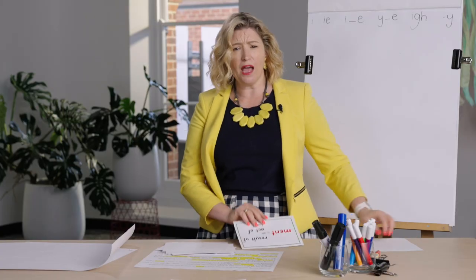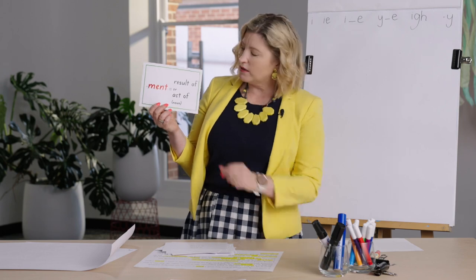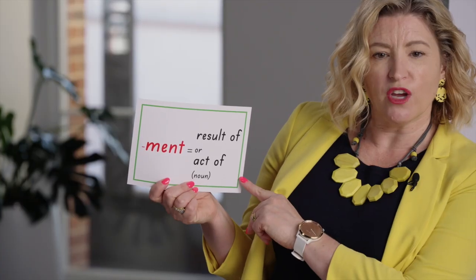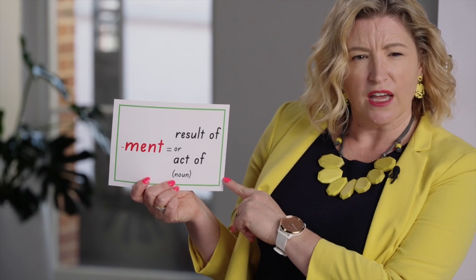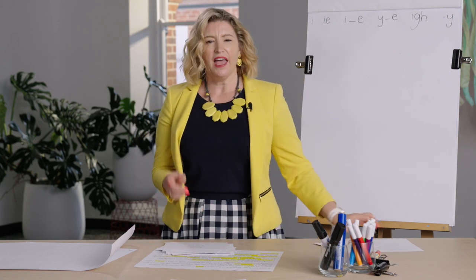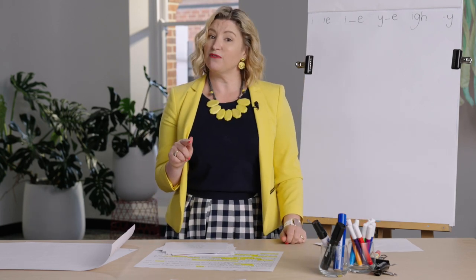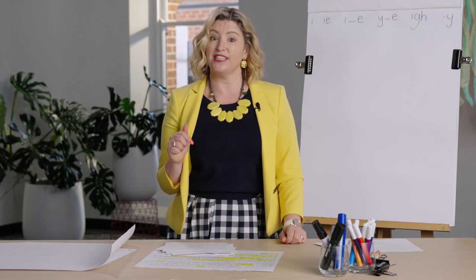We've also been learning about the suffix '-ment'. Remember, '-ment' turns a verb into a noun that's the result of or the act of something - like 'judgment' is the result of judging. Good job. Got something to write on and something to write with, because our first thing to do today in our review lesson is our dictation.